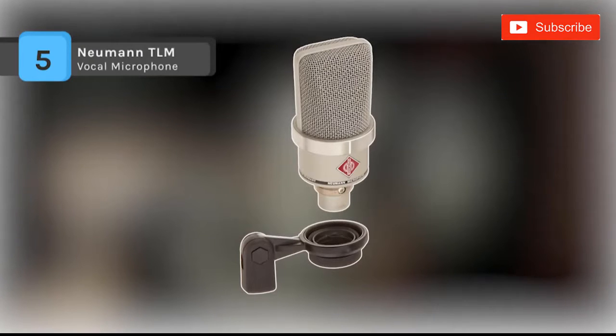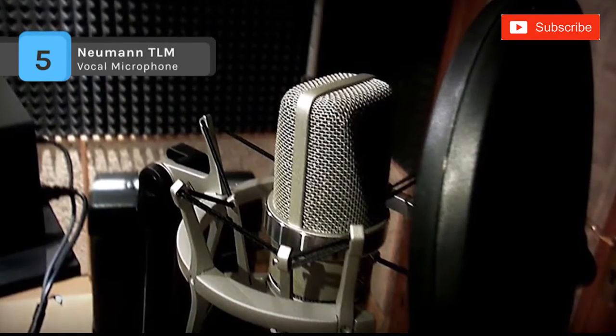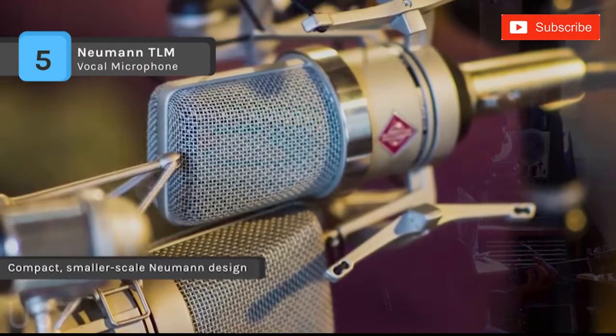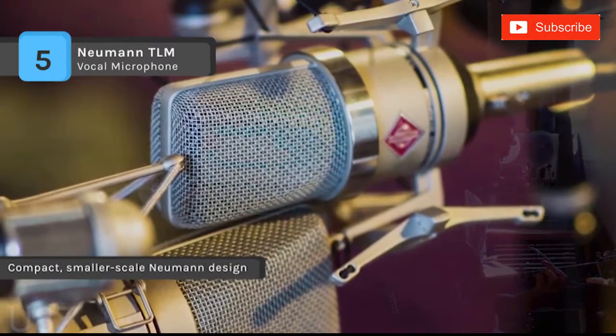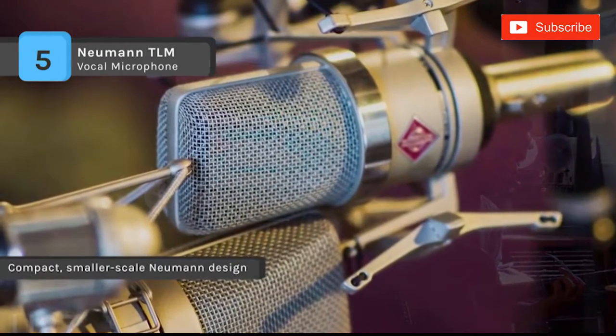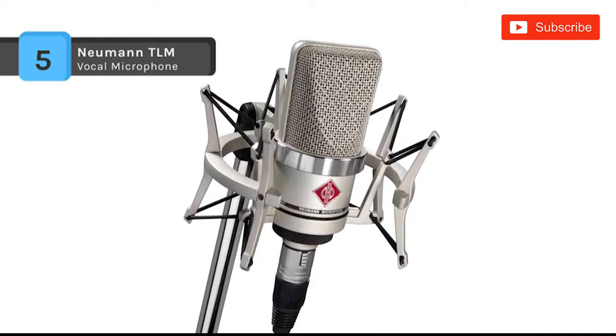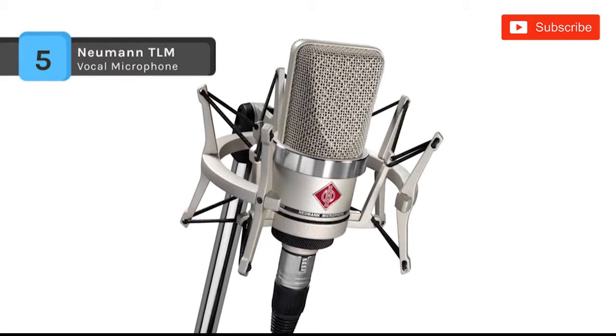The Neumann TLM is a compact, large diaphragm studio microphone that offers legendary Neumann sound at an affordable price. It boasts a maximum sound pressure level of 144 decibels, which permits the recording of percussion, drums, amps and other very loud sound sources. It has a slight boost above 6kHz, providing an excellent vocal presence in an overall mix.